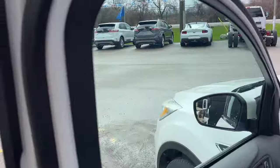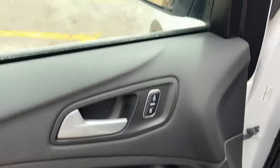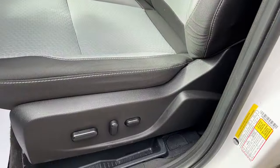Coming around to the front of this vehicle you do have your keyless entry keypad on the door, power windows and locks of course, power glass adjustable mirrors, automatic headlights, and really comfortable front bucket seats.